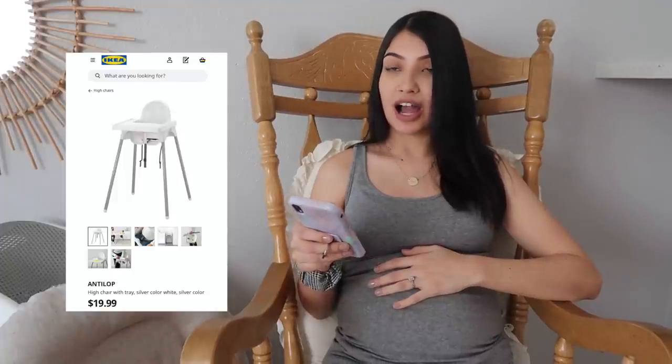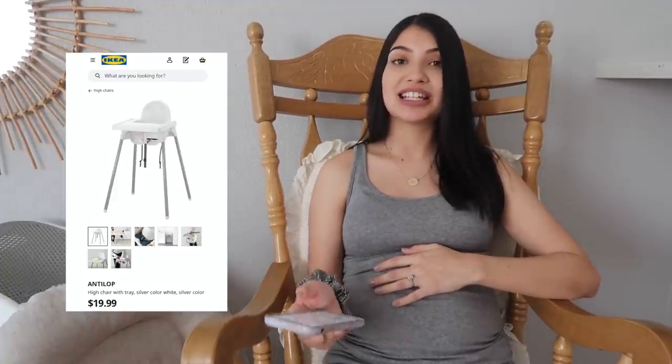The next thing on my registry is a baby high chair. I just went with the simple IKEA one — you've probably seen it because it seems like everyone has it on social media. There's nothing special about it, it's just a basic white high chair.